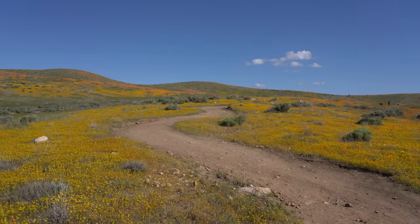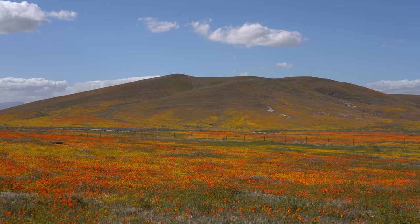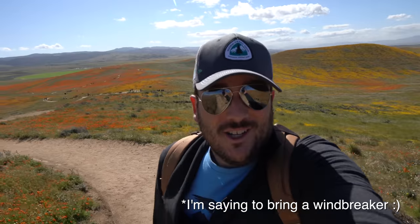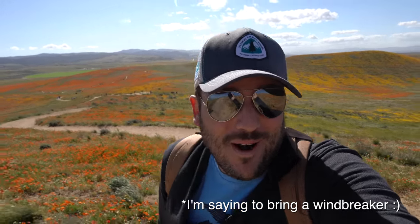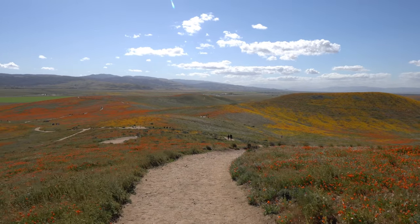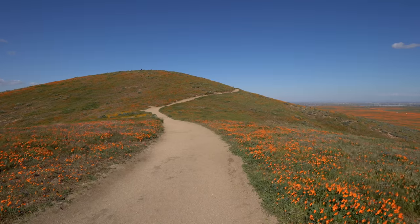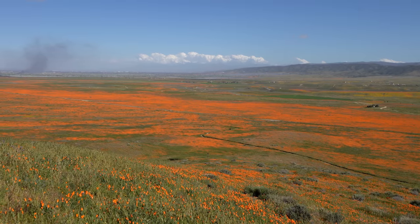When I got back to the visitor center I connected with the trail that took me up to the Katanamuk Vista Point. Oh my gosh it is incredibly windy today. Bring a windbreaker if you come out here. I fought the winds all the way up to the vista point and it was definitely worth it as it has amazing views of the entire reserve, especially the front section which was basically covered in orange.